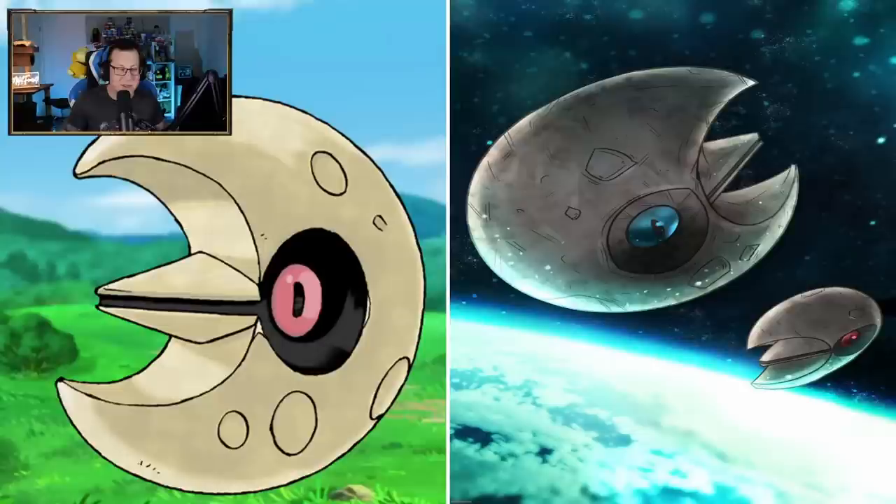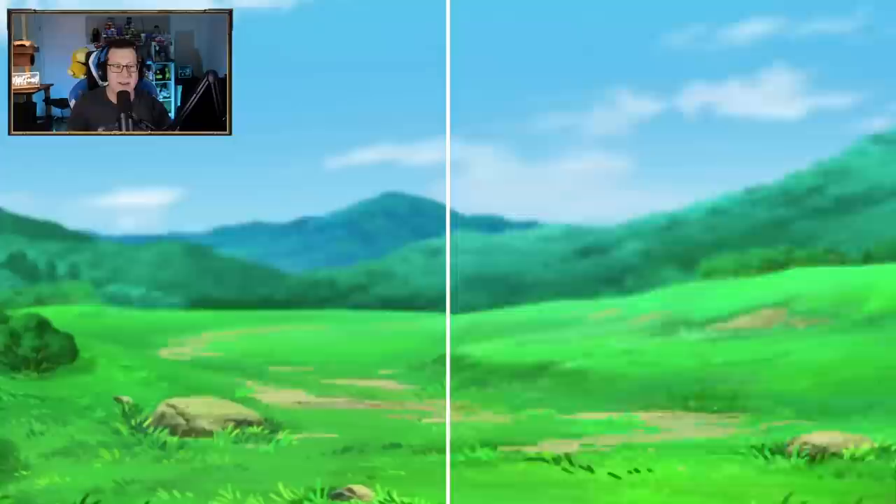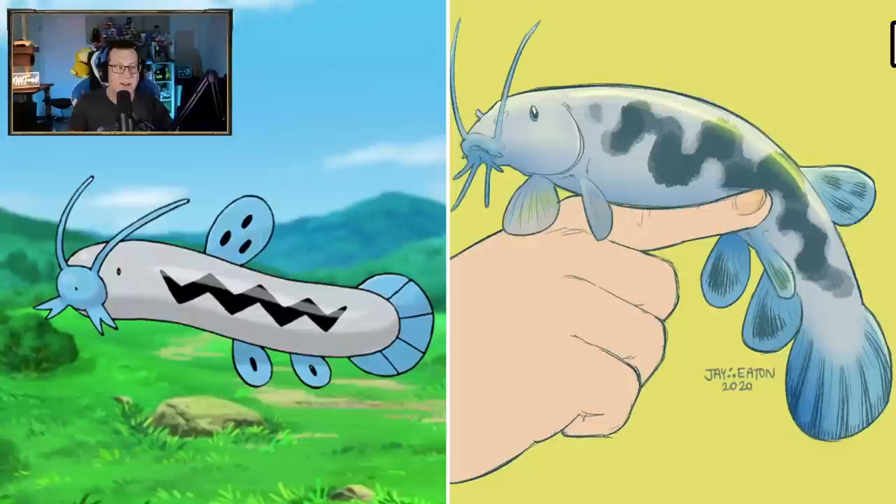Lunatone - I was wondering how you would do a Lunatone and a Solrock because they're rocks, or the moon and the sun. But this is kind of cool - you can see it's floating above the earth there as well. We've got the shiny version there too with the blue eyes, which is nice. The Solrock looks kind of cool too - I guess as like a sun, it looks like the sun. The detail on it is looking awesome.